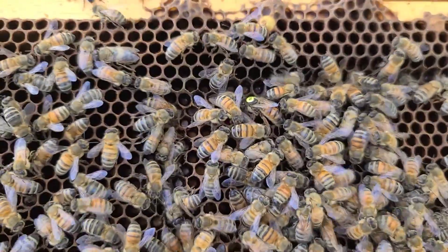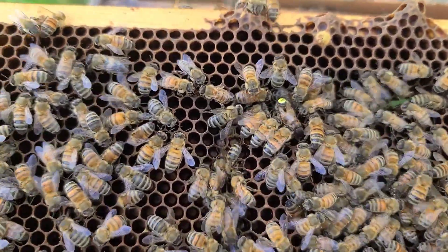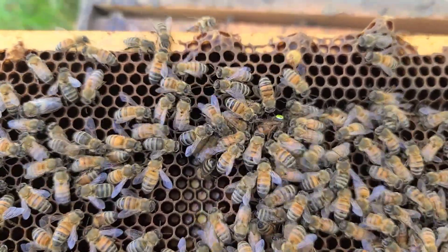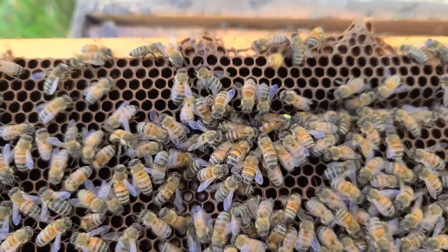The bees are just excited to see her, so I'm going to call it a win for now and maybe check back in three or four more days to see if we can find some eggs. Maybe now that she's out from underneath the cage she can find some empty cells that have been polished and are ready for her.